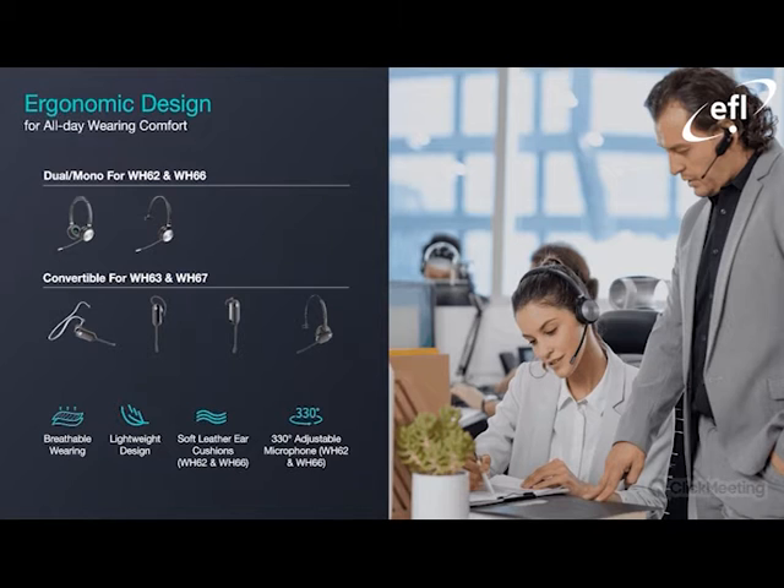For all-day wearing comfort and design, as previously highlighted, the WH-62 and 66 have single-ear and dual-ear headset options, and the convertible alternatives — the WH-63 and 67 — offer the neck band, the ear hook, the in-ear option, and the over-the-head option. I myself am using the over-the-head option found at the bottom right-hand corner. We also have the adjustable microphone for the WH-62 and 66, soft leather cushions, a very lightweight design, very impressive build quality, and breathable wearing as well. Very easy in terms of comfort and design.